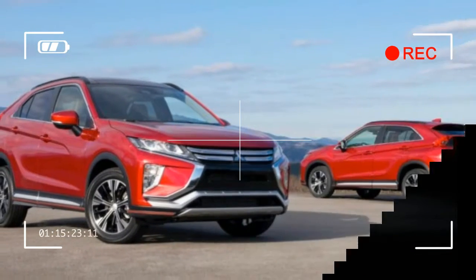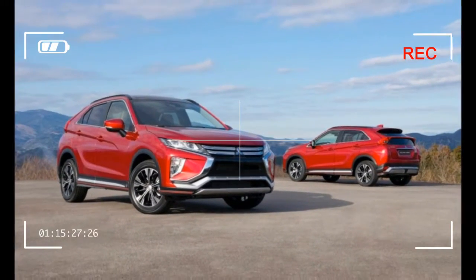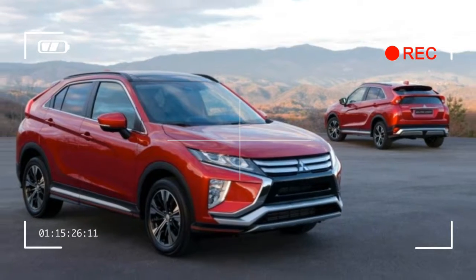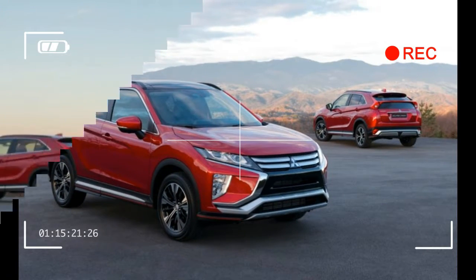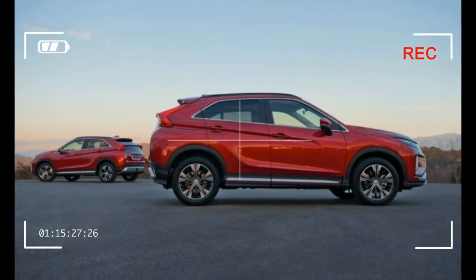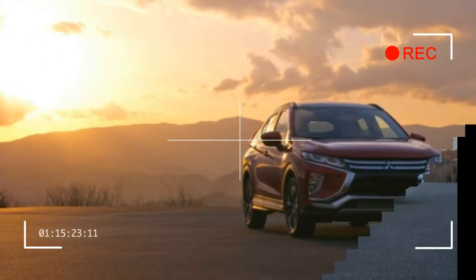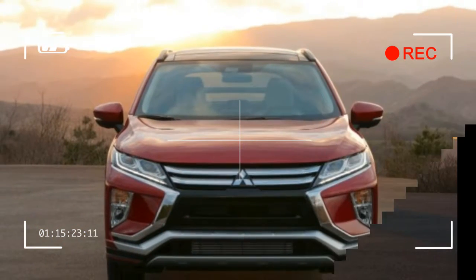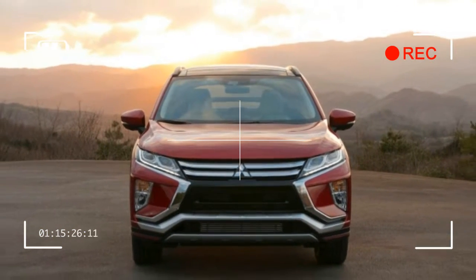The Eclipse Cross uses the company's dynamic shield grille design — it reminds us a bit of a slightly toned-down Lexus NX. A wedge-shaped profile features a character line that rises to the distinctive rear end. Back there, the styling is less successful, with the bisected rear window and chunky aesthetic evoking memories of the much-maligned Pontiac Aztek design.